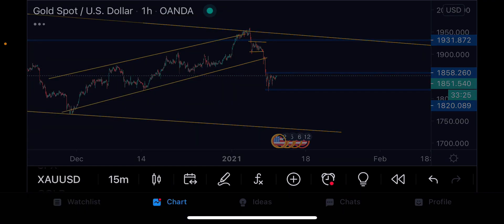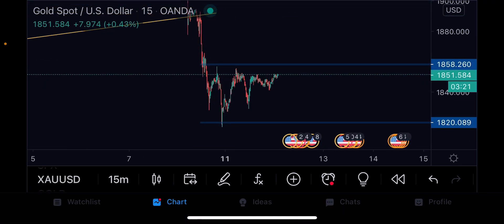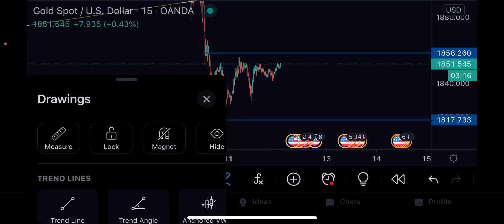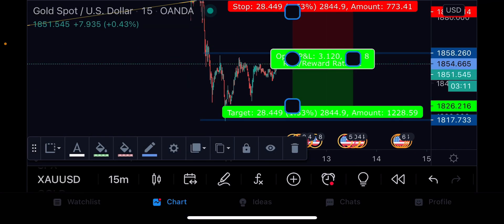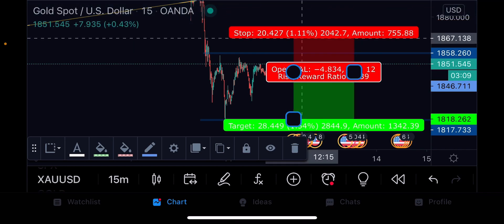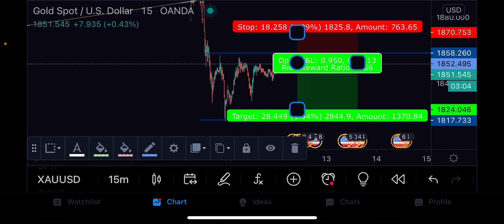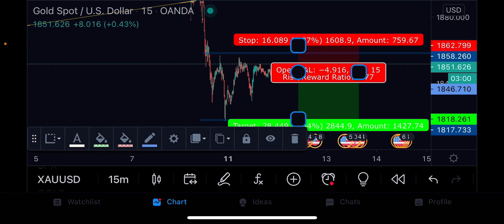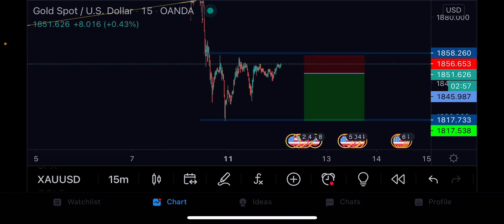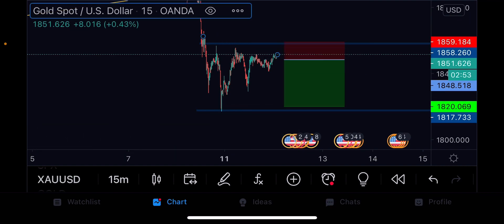We can go to the last timeframe, which is M15, for full confirmation. As you can see on the M15, everything is promising. If you want to be wise with it, you're going to be selling from that level to this level, and you need to understand your risk and reward. Your stop loss needs to always be tight — when you have a tight stop loss, you'll never blow accounts.